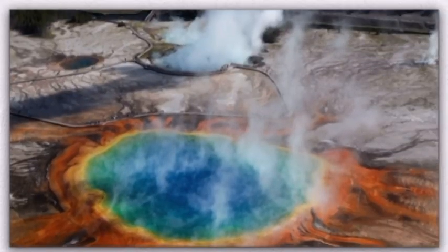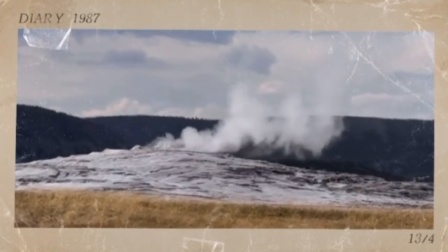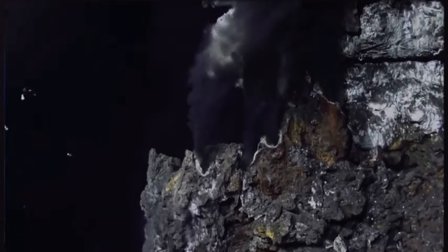If you've ever seen the Yellowstone National Park geysers or hot springs, these vents are pretty much the same, just in an underwater form. These vents are created when seawater seeps into ocean crusts near tectonic plate boundaries, where it is heated by magma, and then rises back to the surface through the vents.